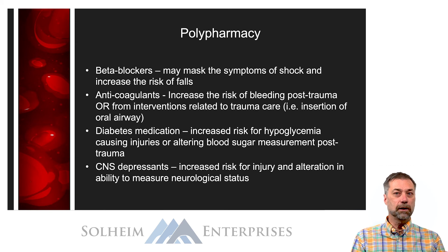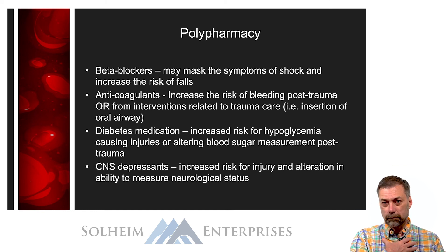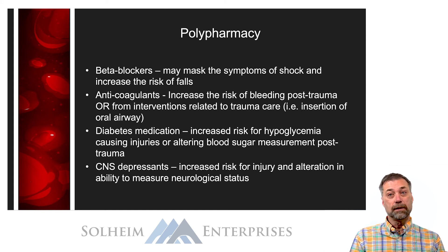Our elderly patients could also be on anticoagulants, which can increase the risk of bleeding both after trauma and after interventions like central line insertion or operative procedures. Elderly patients on diabetic medication for type 2 diabetes are at a higher risk for hypoglycemia, so measuring blood sugars during resuscitation and their inpatient stay becomes more important. If they're on any CNS depressant medications, that can not only increase the risk of falls and injury, but can also alter their neurological assessment. You have to consider all the medications the patient is on — especially in the elderly population who may be subject to polypharmacy.